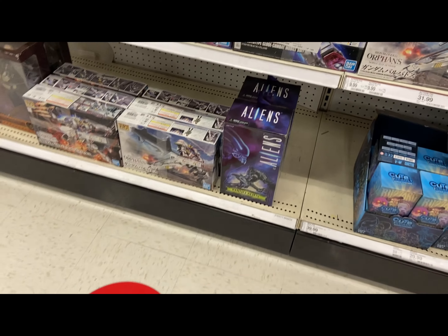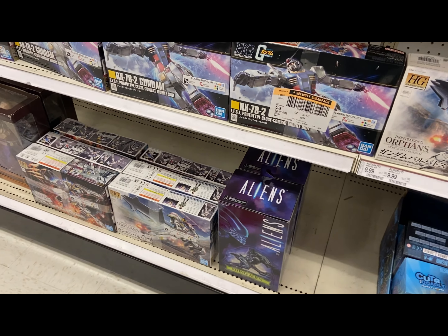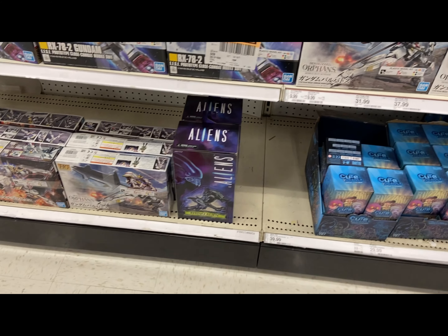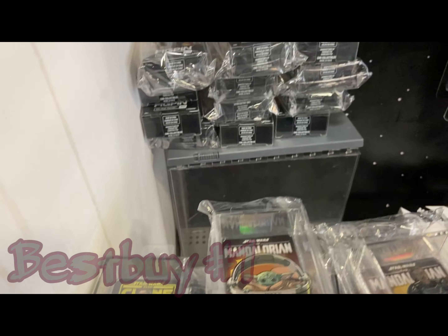They have three of those rhino aliens - that thing is a beautiful piece. Alright, I'm at Best Buy now, and the same peg warmers.